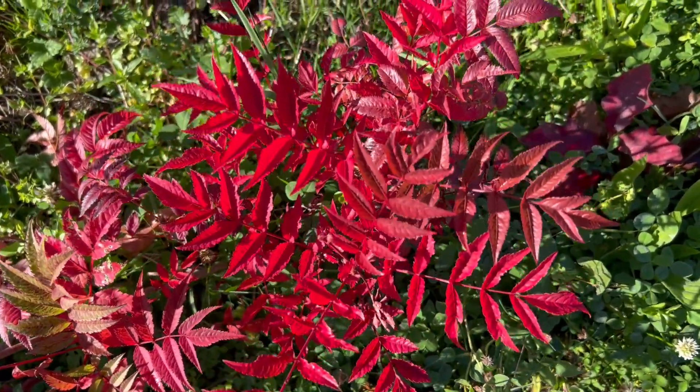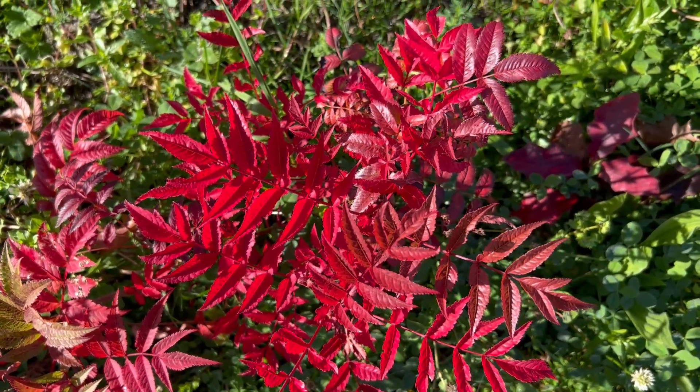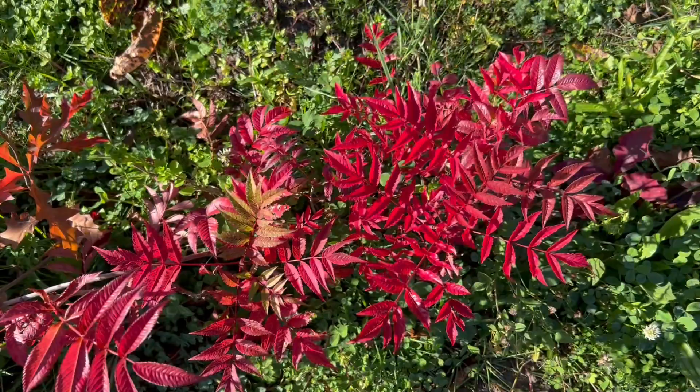Here's the Sorbus collected from the Northern Cemetery in Dunedin. I've grown it from seed collected there. Fairly sure it's Wilsoniana — a very good colour.